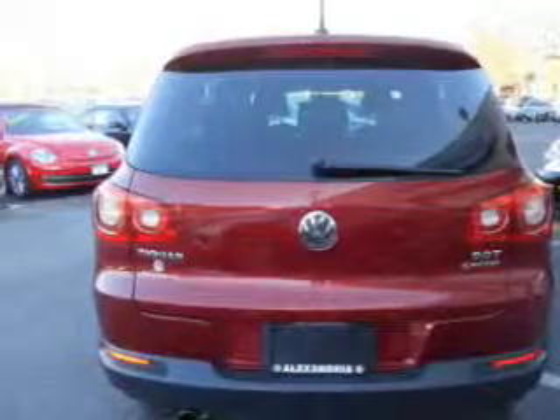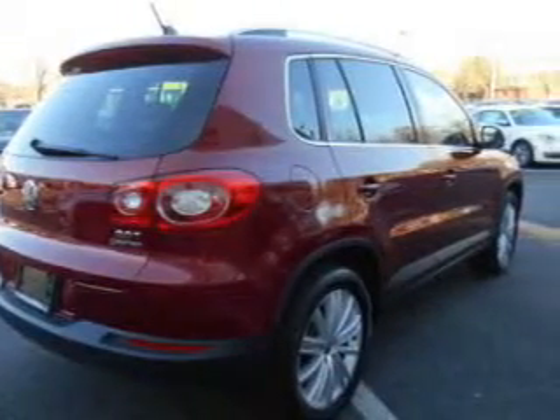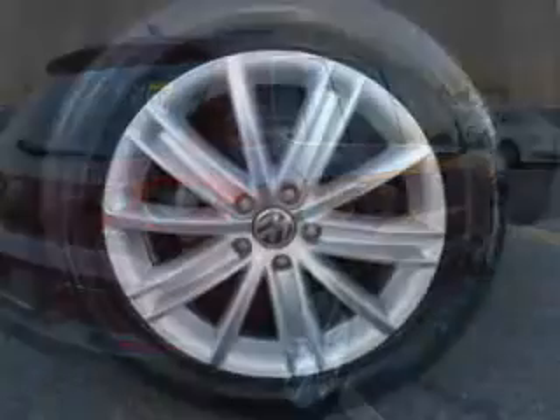Premium wheels give a more luxurious look. You will appreciate the safety feature of anti-lock brakes. Heated seats are a desirable comfort feature. Let the outside in with a built-in sunroof.